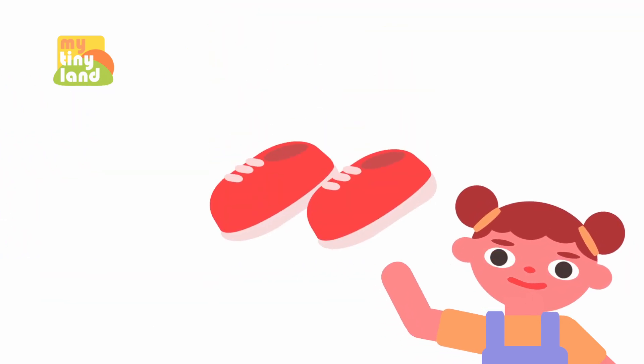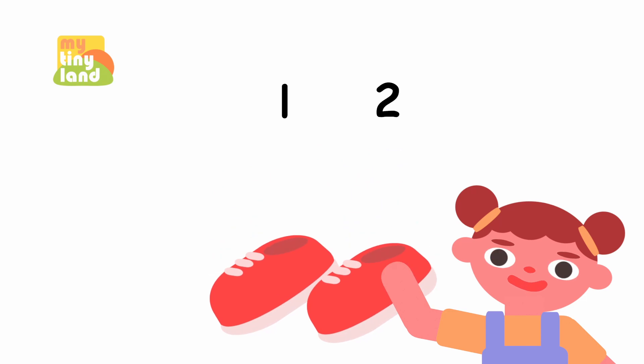See those shoes over there? Let's count how many shoes there are together. Can you help me count? 1, 2. Yay! There are 2 shoes.